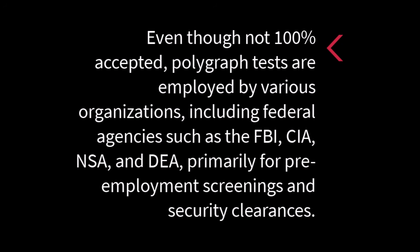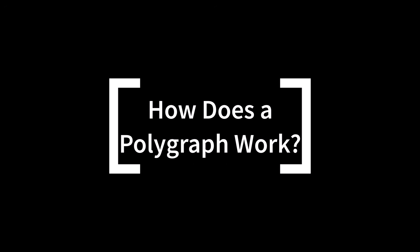Another reason is legal limitations. Most courts in the United States do not accept polygraph results as evidence because they recognize the technology's flaws and unreliability.